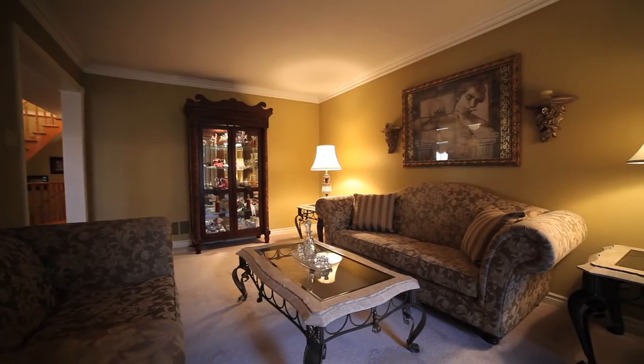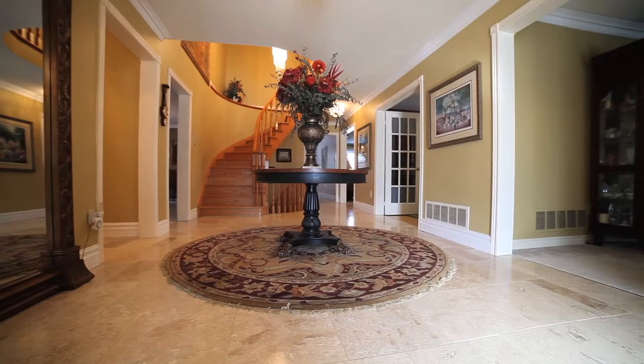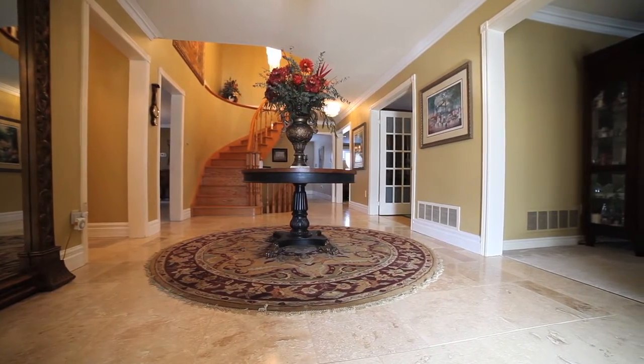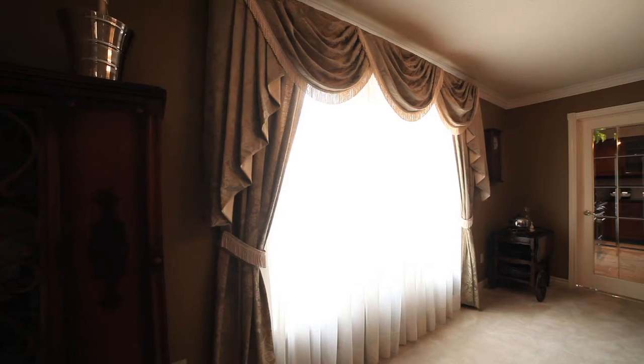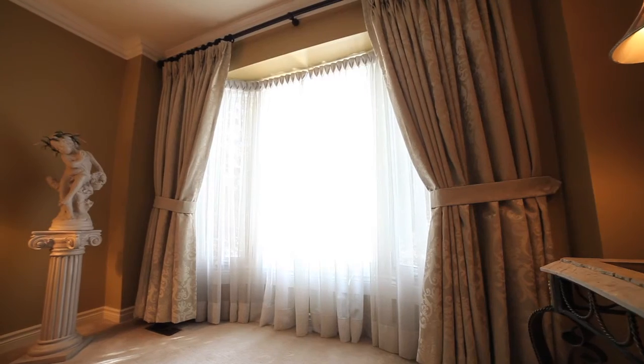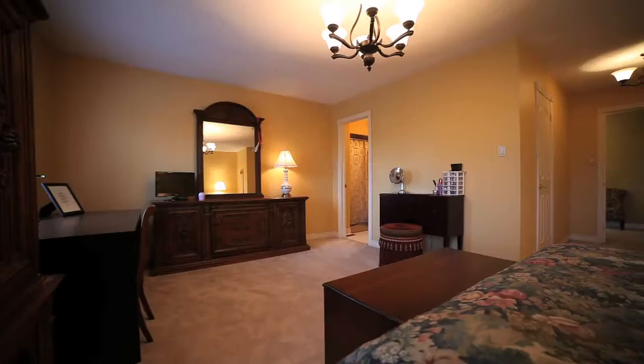Pot lights, crown moulding, fireplace with second insert, brand new travertine flooring, custom drapes, and potential in-law or nanny suite on the second floor.